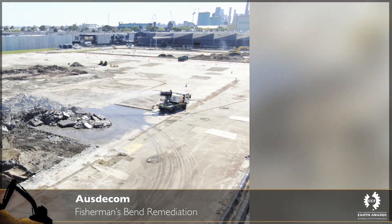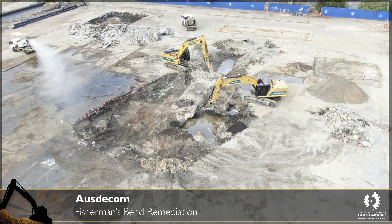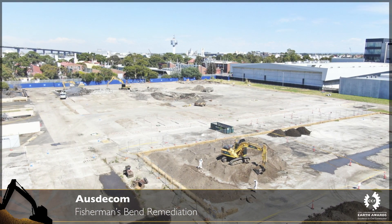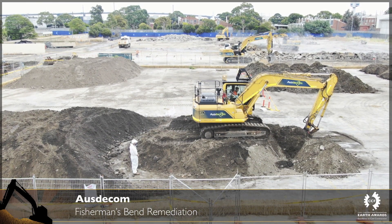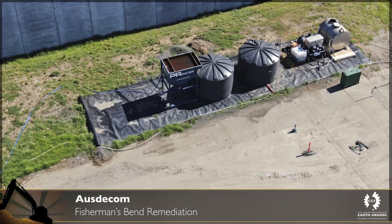OSDECOM were awarded the principal contractor role to undertake the Stage 1 remediation package of works in Fisherman's Bend. The site is situated within the Fisherman's Bend industrial precinct and forms a portion of the former GM Holden manufacturing facility.